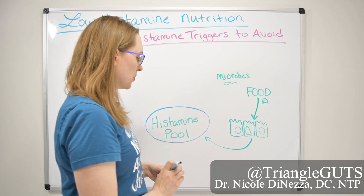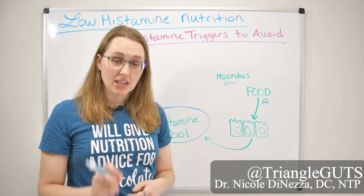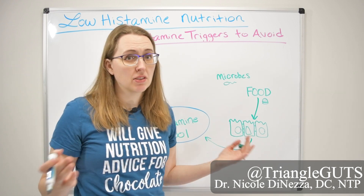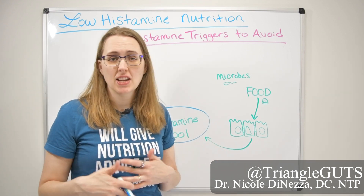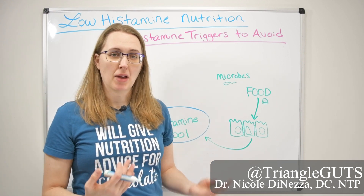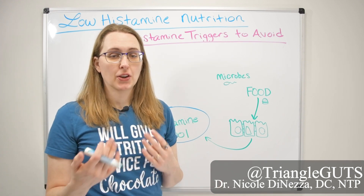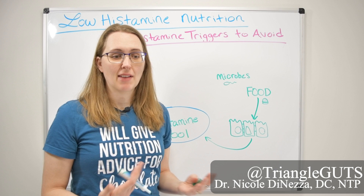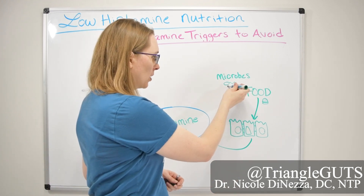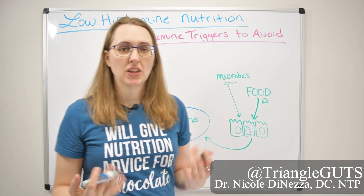Food is one contributing source to the pool. Another one that we need more understanding about is microbes — yeast, bacteria, maybe even viruses, parasites, or methanogens in our guts. If you have any degree of dysbiosis, leaky gut, candida overgrowth, or SIBO, there is some likelihood you could have a histamine burden coming directly from your microbes, as some of them can make histamine that then gets absorbed and contributes to your histamine pool.